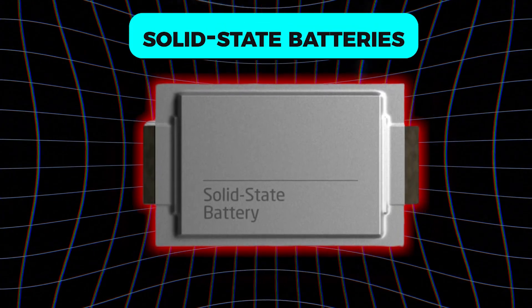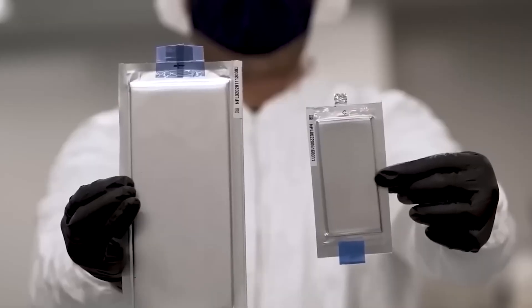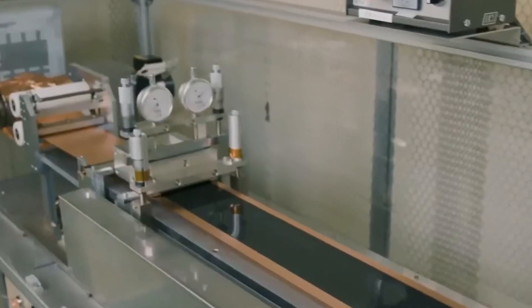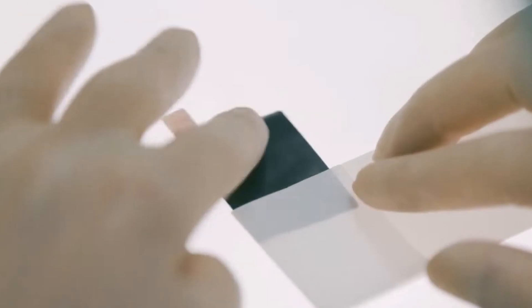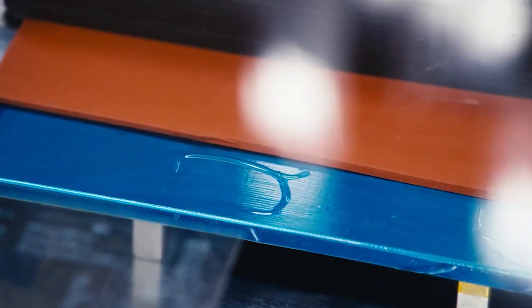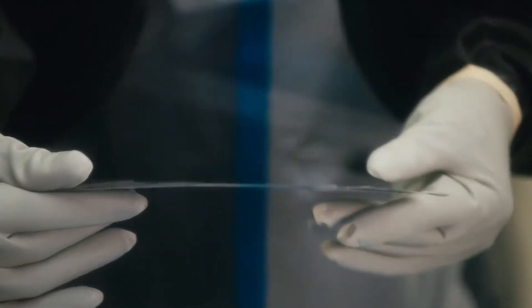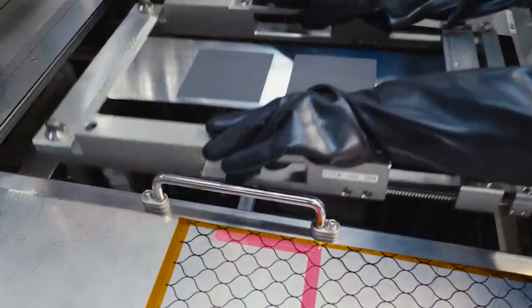Here's where solid-state batteries come in. Instead of liquid electrolytes, they use a solid material like ceramics or sulfides to move ions. This change does so much more than just improve safety — it boosts energy storage, extends battery life, and even speeds up charging. It's not just an upgrade, it's a complete revolution.